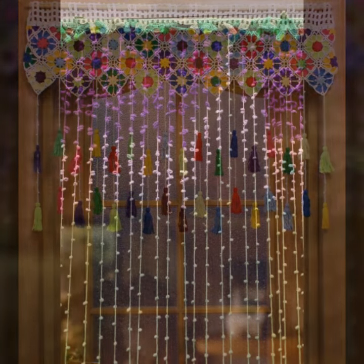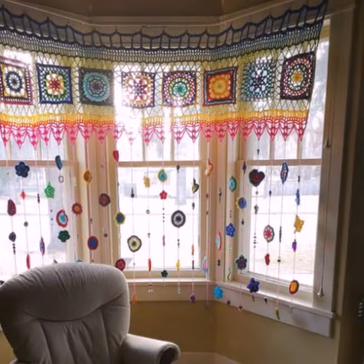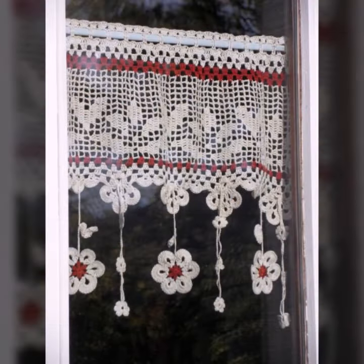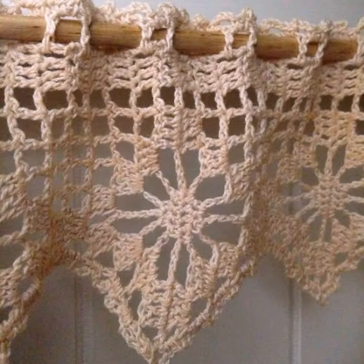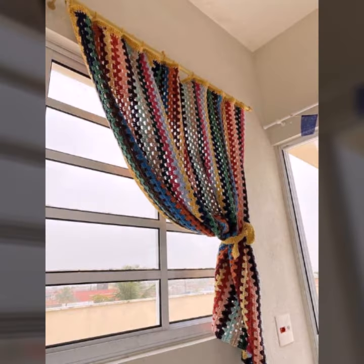Friends, I always try to bring useful videos and useful content for you, so please don't forget to like my video, share my video, and also give feedback in the comments section about my collection — how you liked the designs of beautiful and stylish crochet cotton. Thanks for watching, see you again with a beautiful collection. Till then, Allah Hafiz.